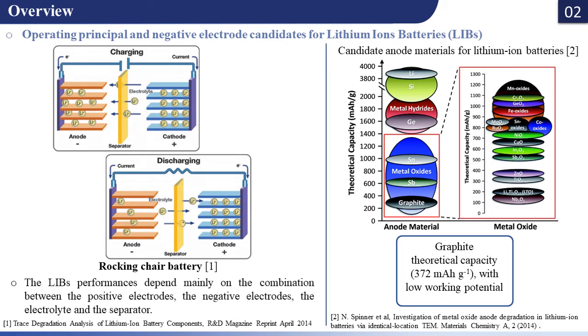However, graphite has reached its limited theoretical capacity of 372 mAh per gram, hindering its use in many applications. To overcome these limitations, the development of alternatives is required. Metal oxides are a promising class of material, especially cobalt ferrite oxide.